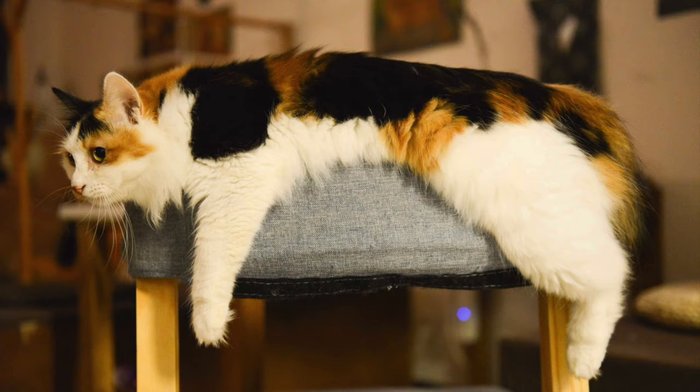All mammals have two sex chromosomes, X or Y. Females typically have two X chromosomes, while males have one X chromosome and a Y chromosome. In cats, the X chromosome — and not the Y — carries the genetic code for displaying a coat color that is either orange or black.